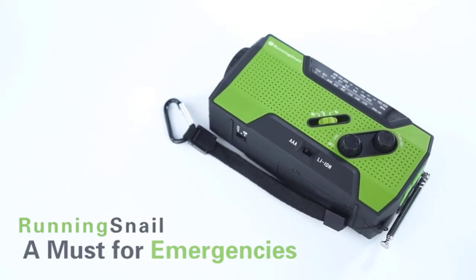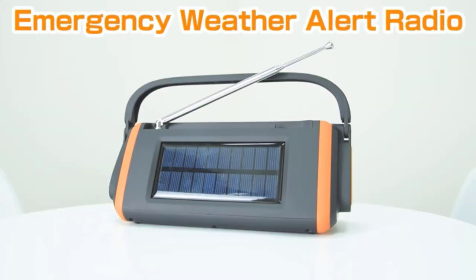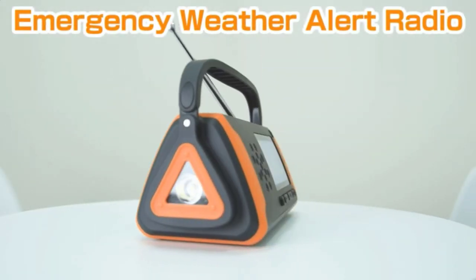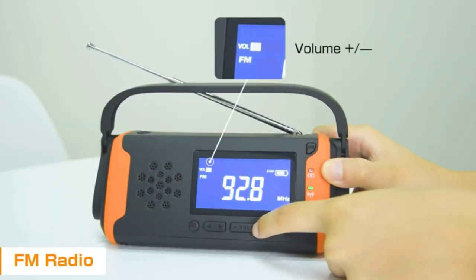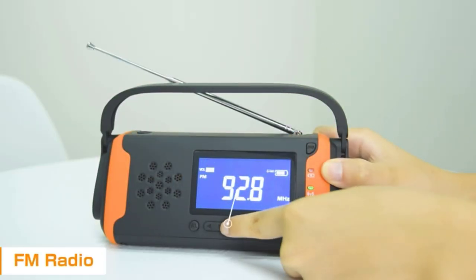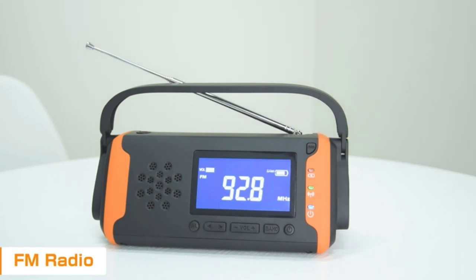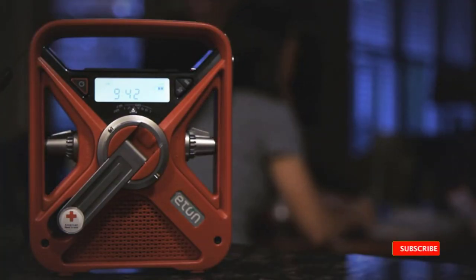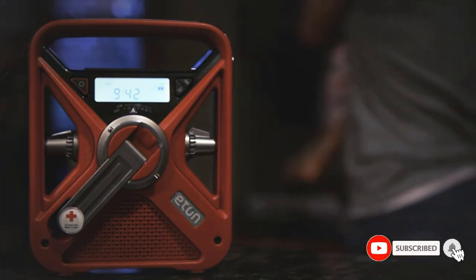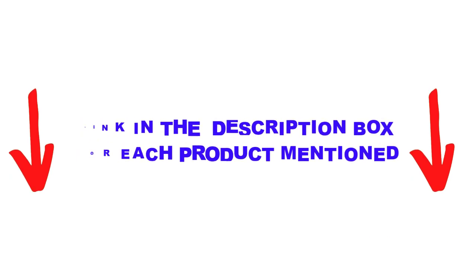Are you looking for the best emergency radio in your budget? In today's video, we break down the top 5 best emergency radios available on the market. I made this list based on my personal opinion, trying to list them based on price, quality, durability, and more. I found these products helpful for people like you. Check out the description below and make sure you subscribe for more videos. Let's get started.